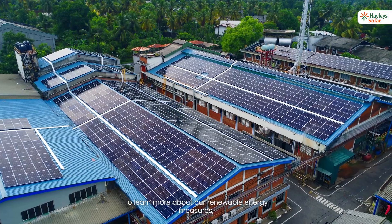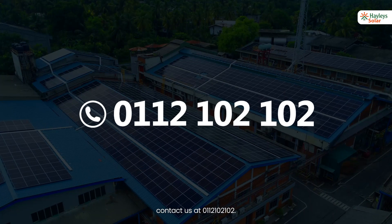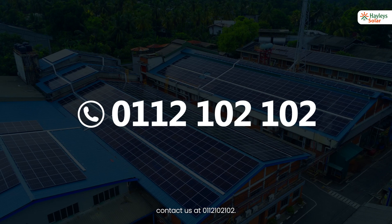To learn more about our renewable energy measures, contact us at 0112102102.